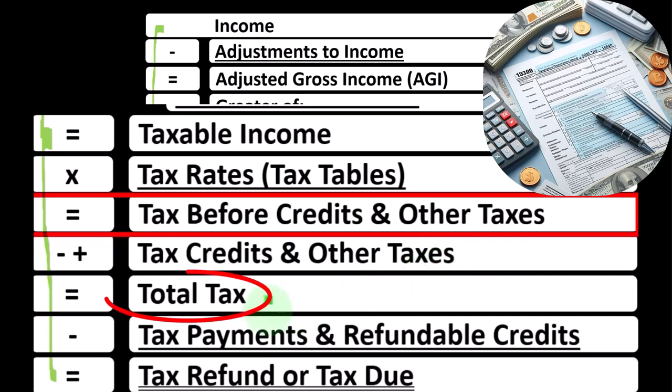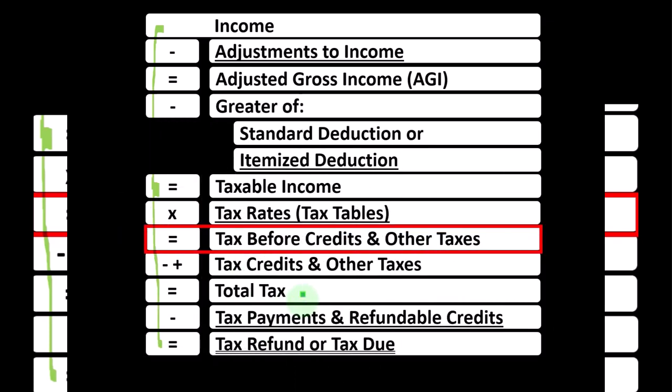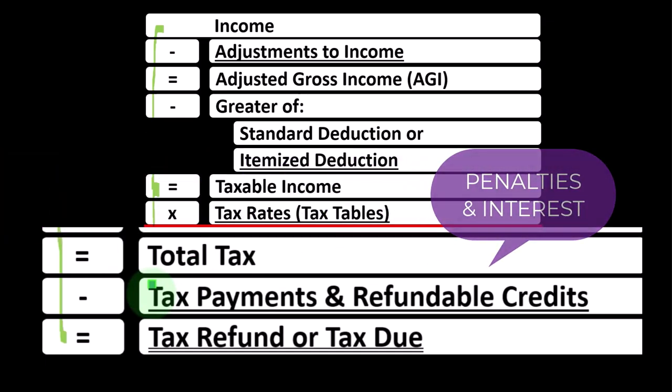That gives us our total tax. But we're still not done, because it's not like we wait till the end of the year, calculate our total tax, and pay it all in one lump sum. The government wants to be paid during the year in the form of W-2 withholdings or estimated tax payments. We shoot to overpay with withholdings and estimated tax payments — not just to get a refund, but to avoid penalties and interest.